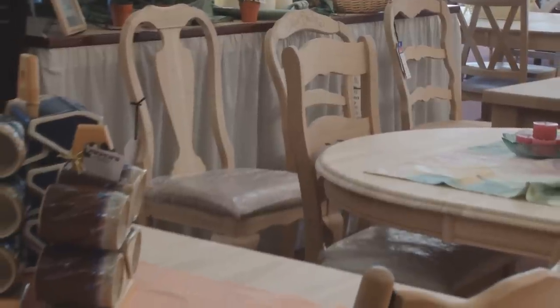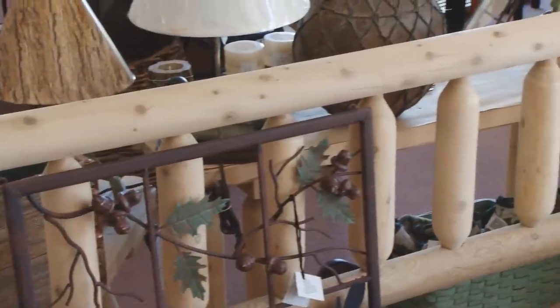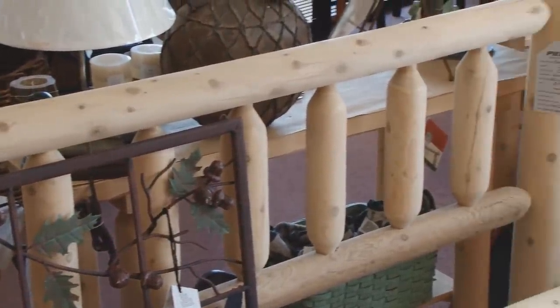Piper's also offers a complete line of solid wood, customized, finished and unfinished kitchen cabinets and bathroom vanities. The two things you won't find in our store are particle board or plastic.